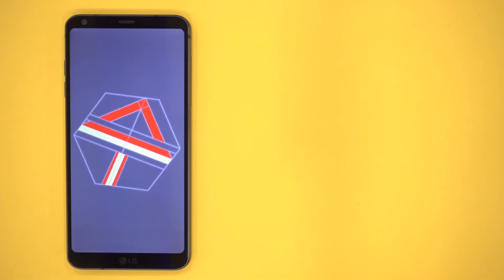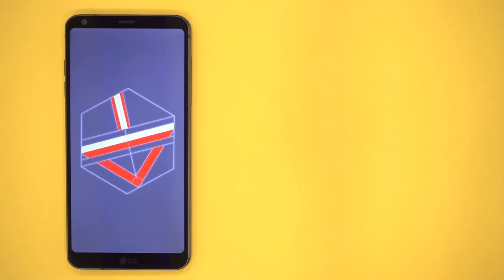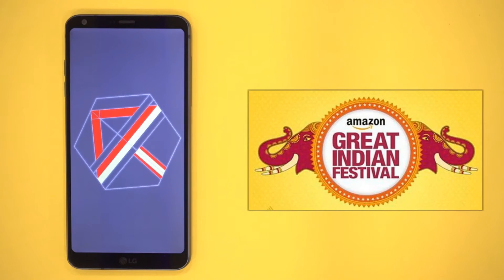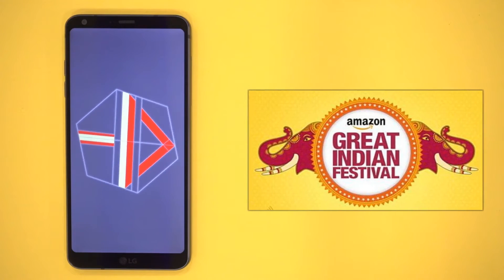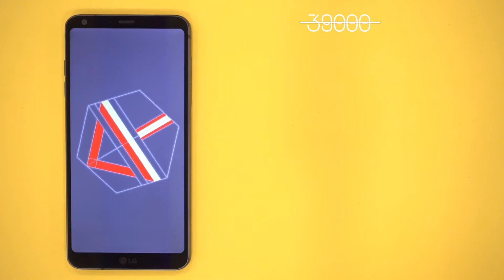Hi guys, in this video I'll give you my detailed review of the LG G6. But first let me tell you about the awesome deal I got for this phone on Amazon during the Great Indian Festival sale in late September. Before the sale, this phone was selling for about 39,000 rupees, but during the sale the price dropped to 33,990 rupees.